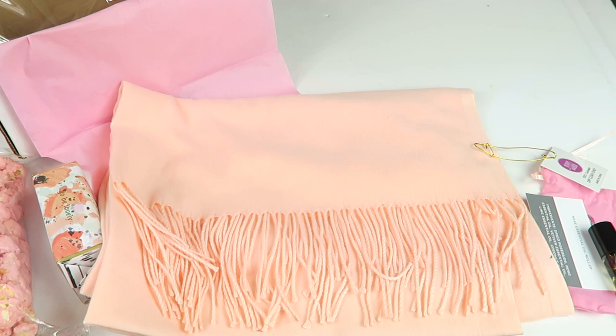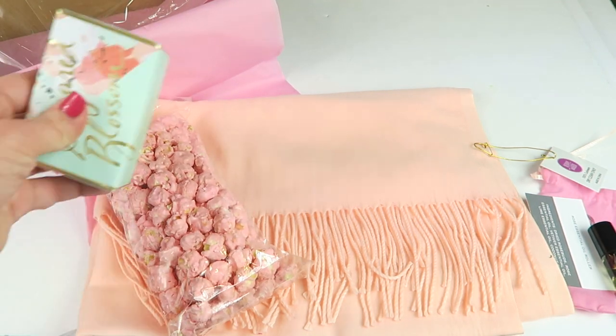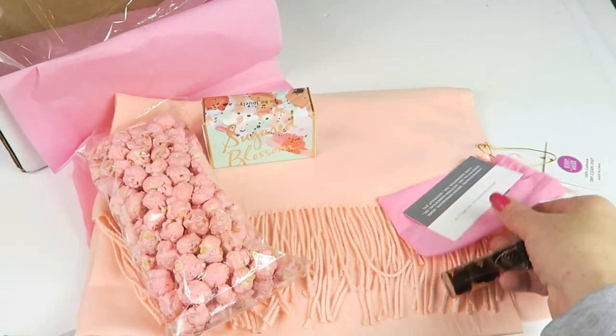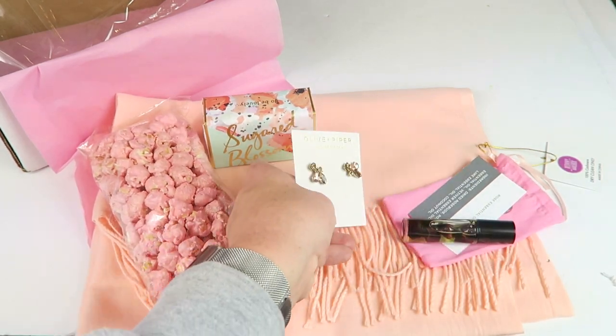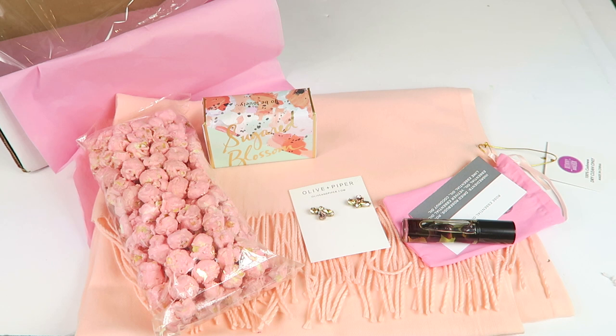That is everything in the box — we have the popcorn, the soap, the essential oil roll-on, the earrings, and the cashmere scarf. If you want to subscribe to this box, the link is going to be down below.